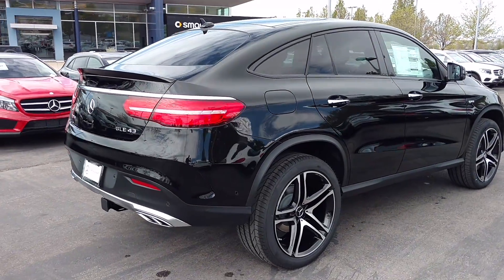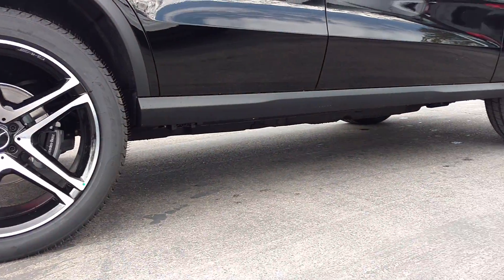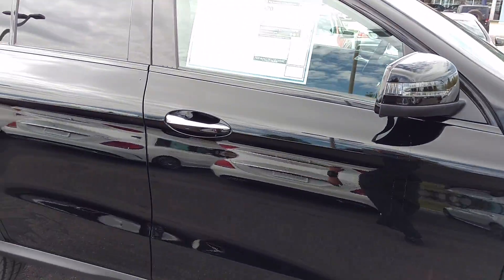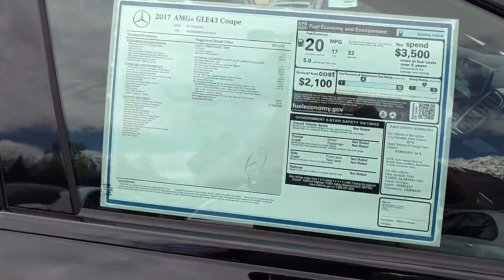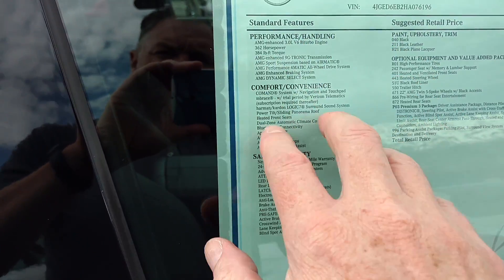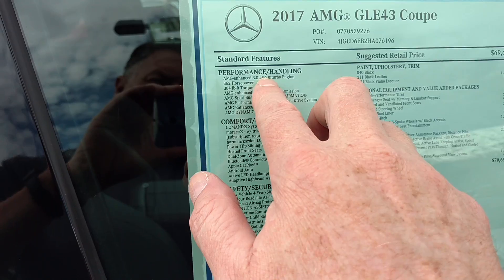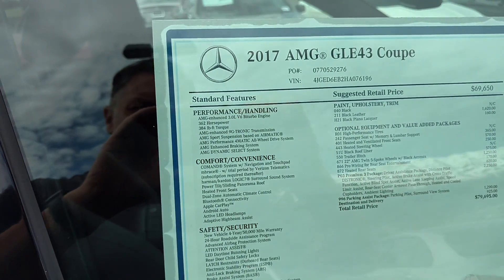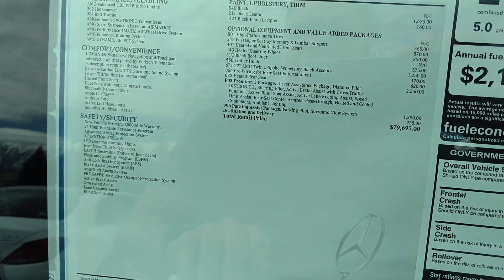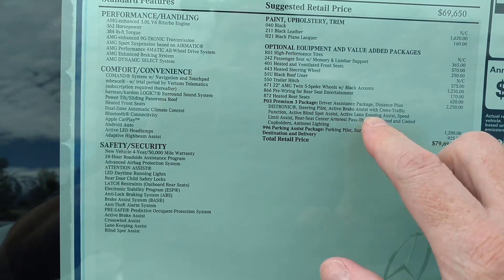If you've ever seen one of these cruising down the road, it's a pretty cool car. Note we've got lots of ground clearance, and remember we can raise and lower the vehicle. As we come up here, you can kind of see some of the specs on the Monroney sticker: 362 horsepower, 384 pound-feet of torque — you can see right here the V6 bi-turbo, meaning we've got two turbochargers. Coming in at $79,000, pretty well-equipped. We've got a P3 package which gives us all these goodies in here.